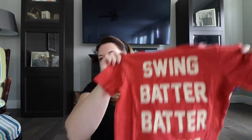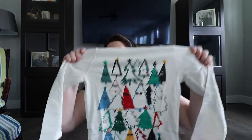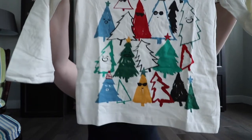Two more things from Gymboree: I got Harrison this shirt that says 'Swing Batter Batter Swing' on the front, and 'Going Going Gone' on the back with a cactus and a baseball — super cute since he's going to be playing baseball again this spring. I also grabbed a Christmas shirt on clearance that should fit him around Christmastime next year. I'll just hold on to it until then.